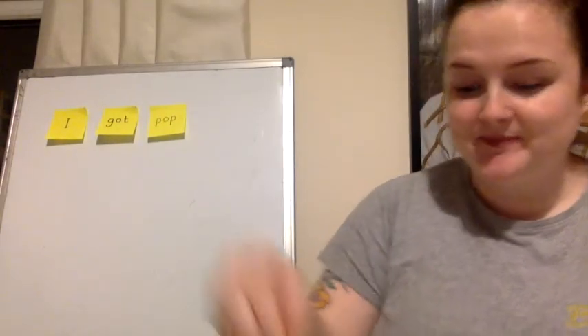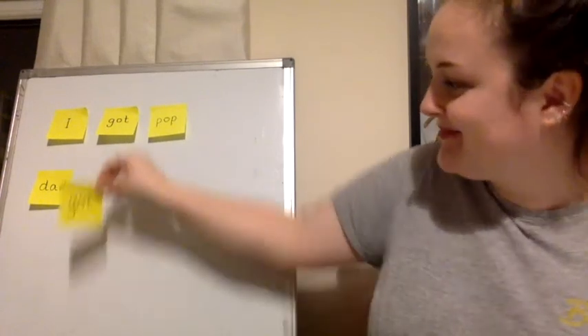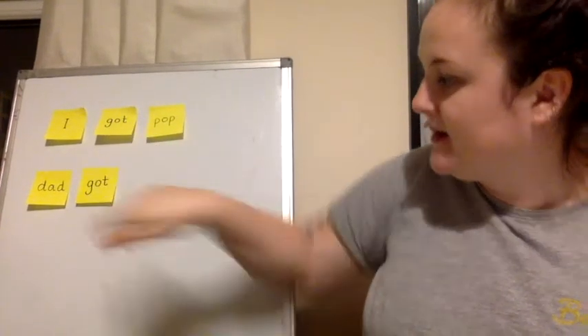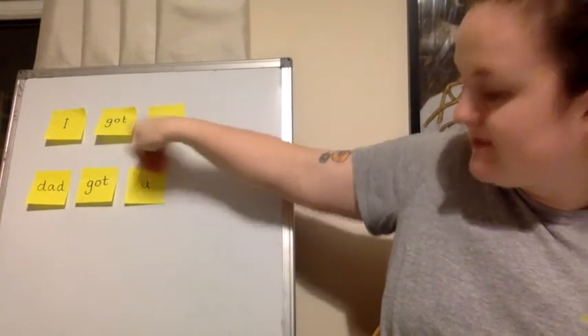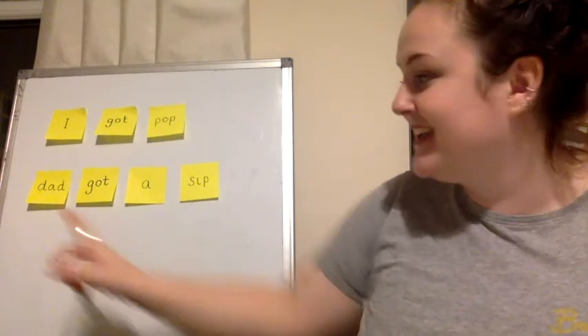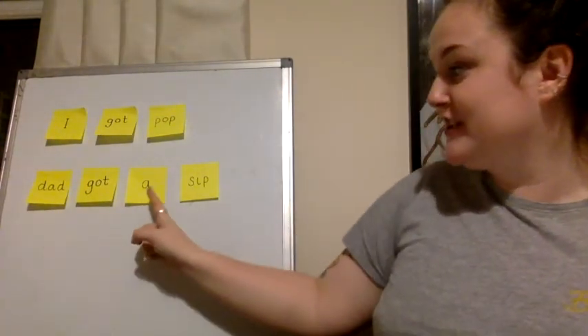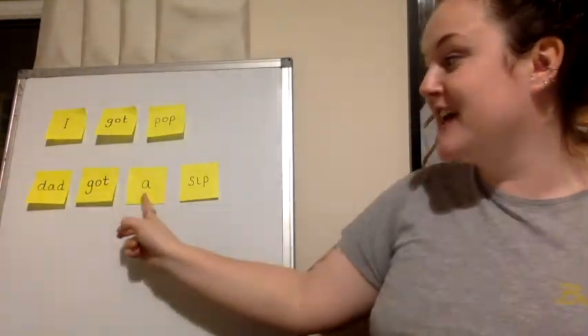Right. I think you're ready to see what our sentence looks like. The first word is Dad. Dad got a sip. Let me try. Dad got a sip. My turn. Dad got a sip.